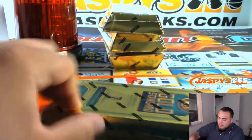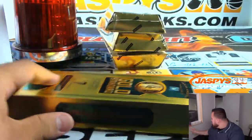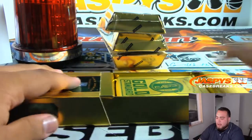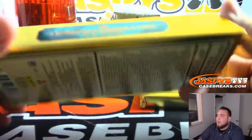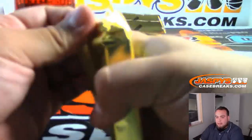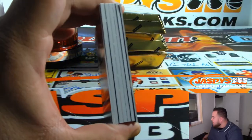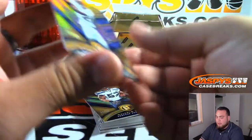You only get four boxes, so a little tougher to hit, but that's also why the prices are a little bit cheaper. If you could get the same team you got in this break, I hope you guys can get them in the second break just in case hits don't pop out of here for those teams. Good luck. Gold Standard has always been one of my favorites — kind of one of the first higher-end products that come out for the new year of football, so it's pretty awesome.